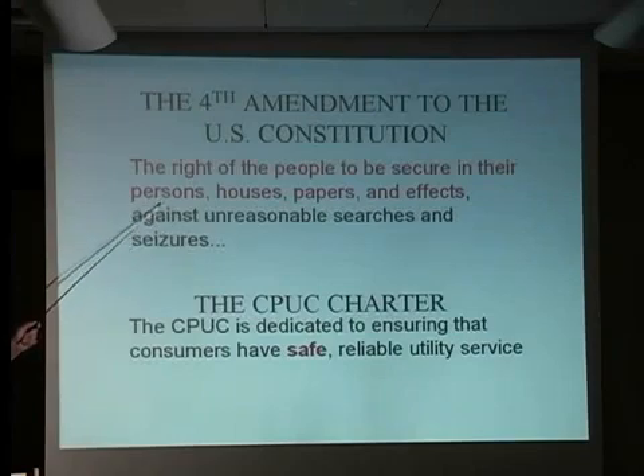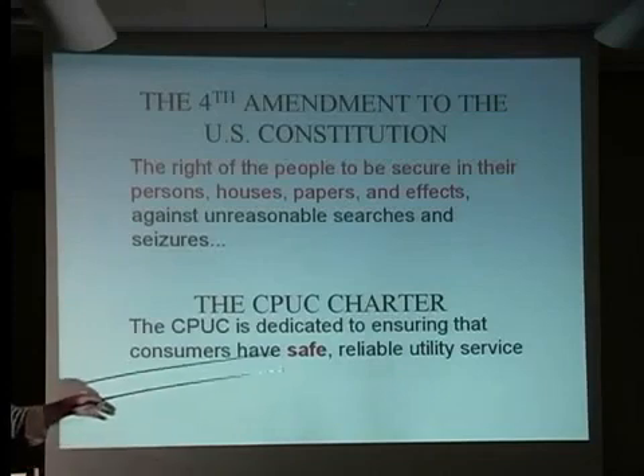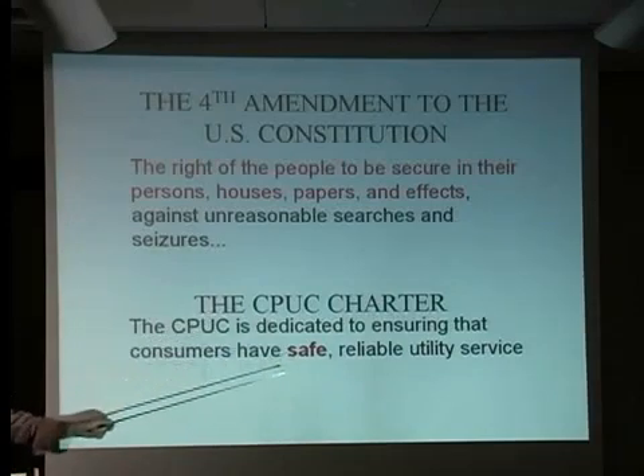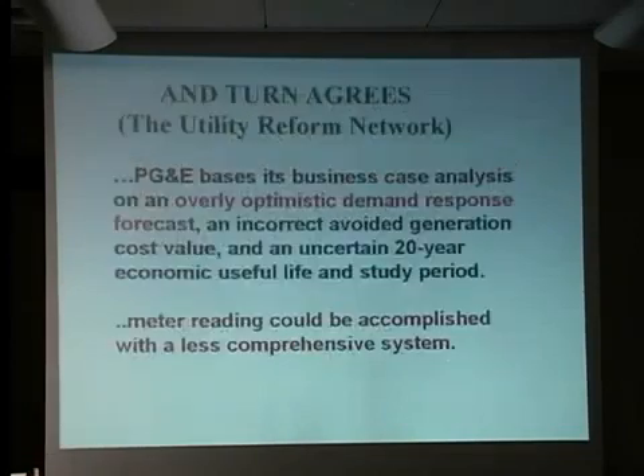I do not want this thing giving a diary of the internal activities in my home to the highest bidder. Imagine a court suit with a health insurance provider where they stand up and say, your honor, look at this information showing that this person was up in the middle of the night for months and months before they ever contracted with us for health insurance — they didn't disclose this. You can imagine the ramifications of this if it is being sold to the highest bidder. The CPUC's charter indicates they are dedicated to having safe and reliable equipment.